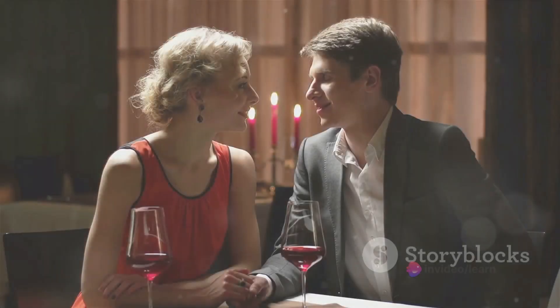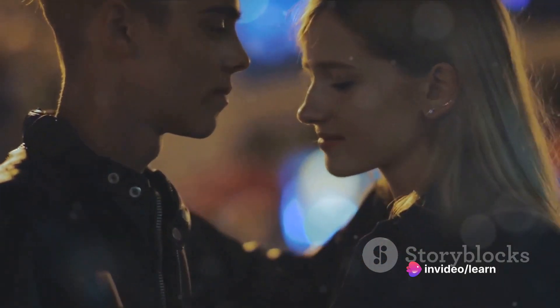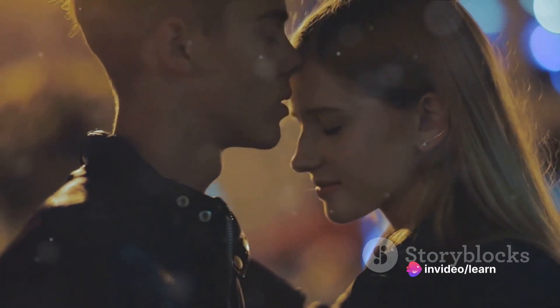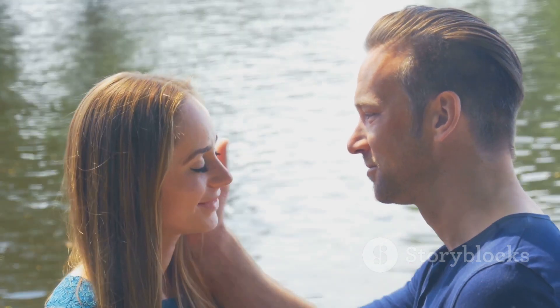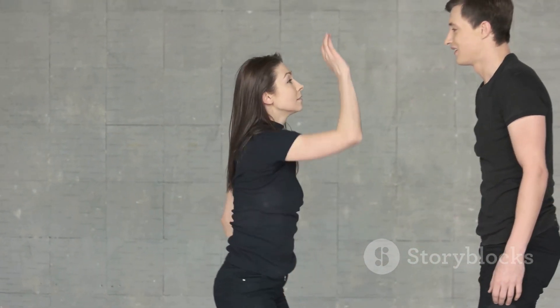First, the approach. This is where anticipation builds. It's vital to make sure the other person is on the same page. Look into their eyes, lean in slightly, but don't rush. Remember, a perfect kiss isn't hurried. It's a slow, tantalizing dance that leaves both parties yearning for more.